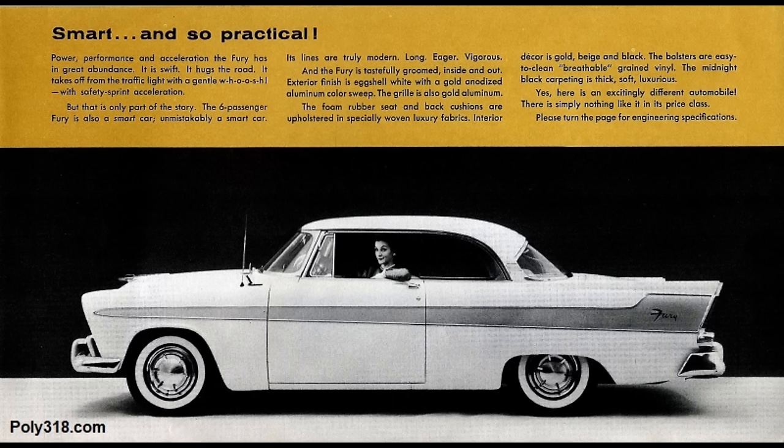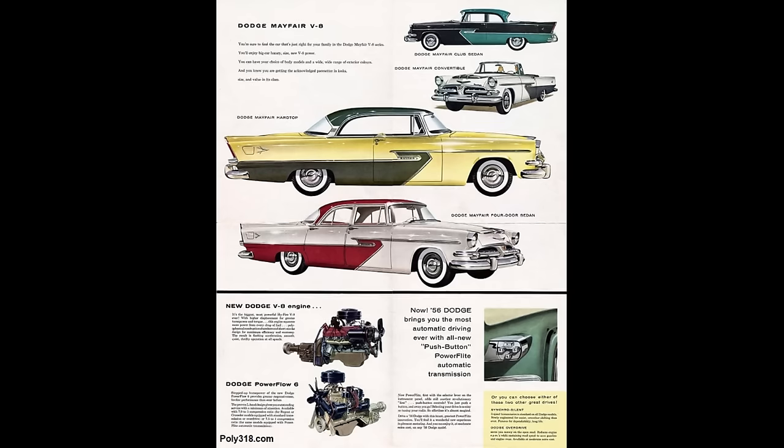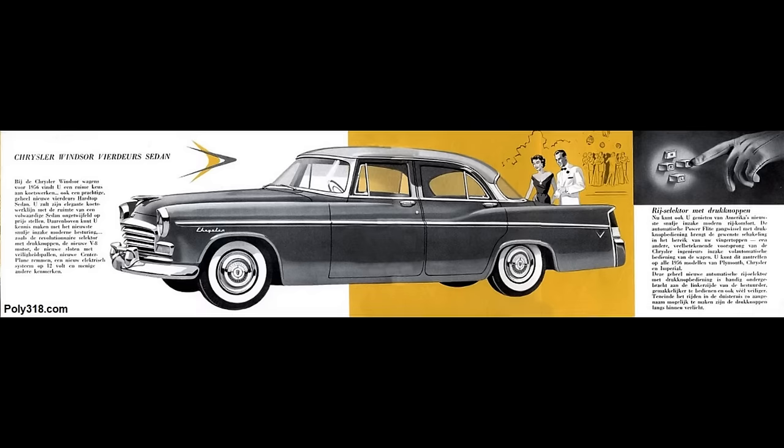Domestic Chrysler and Dodge did not offer the A-block in 1956, and DeSoto and Imperial never offered it any year. The export markets for Canada, Australia, and Britain offered the A-277 in lower-model Plymouths, the A-303 in mid and high-model Plymouths, and the A-303 in the Chrysler Windsor and Dodge Custom Royal.